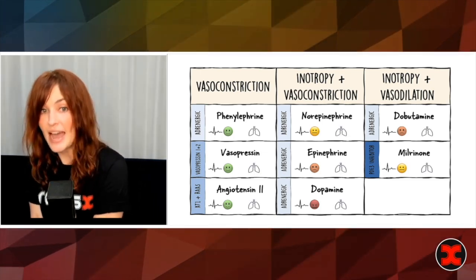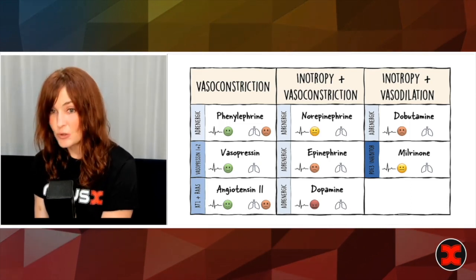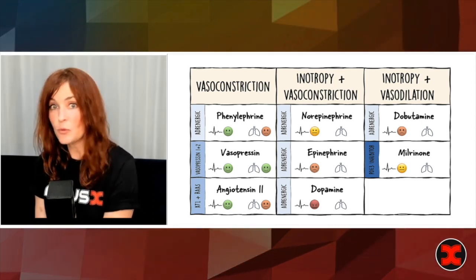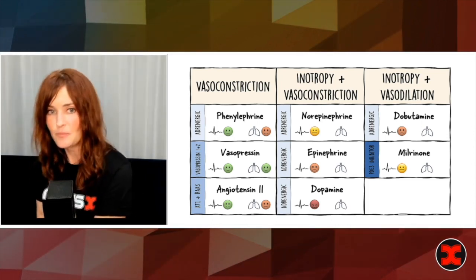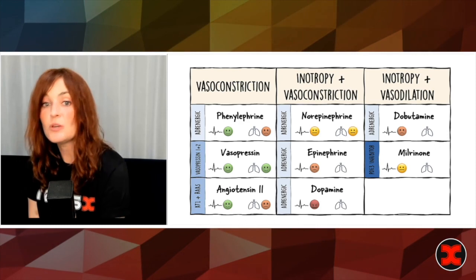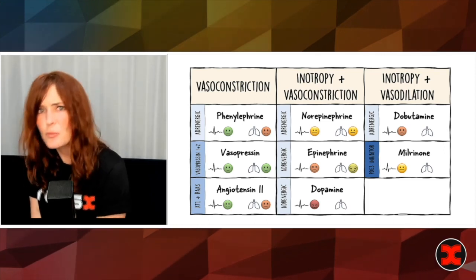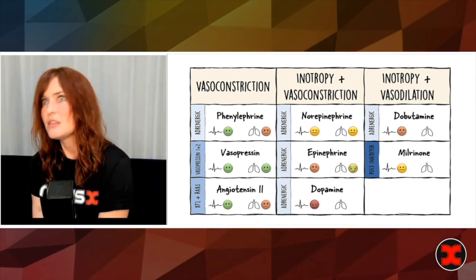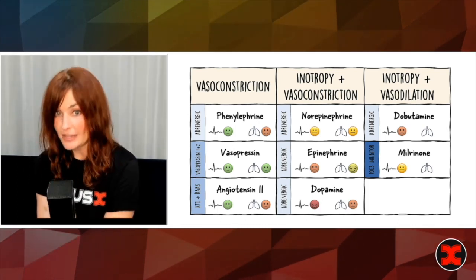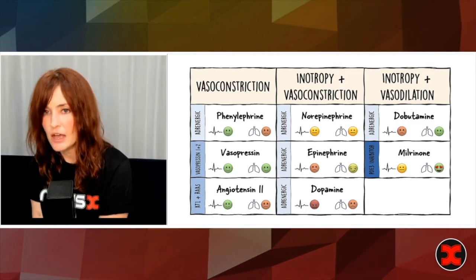What about pulmonary pressures? Phenylephrine and angiotensin II increase your pulmonary vascular resistance. That's in stark contrast to vasopressin — vasopressin does not increase your pulmonary vascular resistance. Norepi is relatively neutral, though at higher doses problems can start. Epi is a little better because it has some beta-2 to balance out the alpha-1, but if you're on a million of epi you'll start having problems. Dopamine is not so good. In terms of inotrope vasodilators: dobutamine actually lowers your pulmonary pressures, and milrinone — the lungs love milrinone.